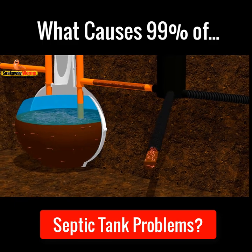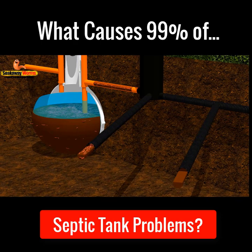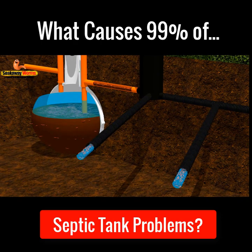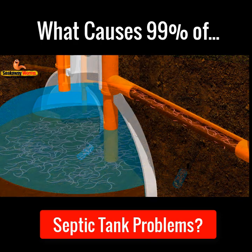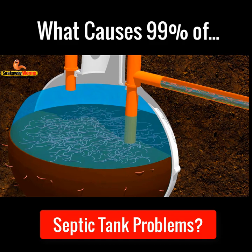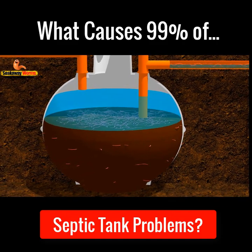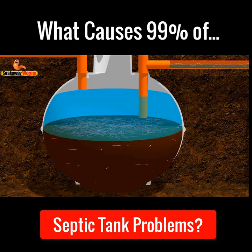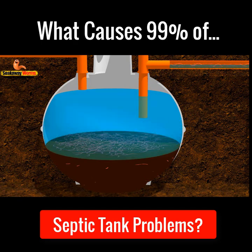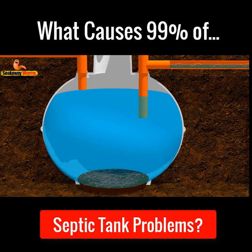As the worms eat all the fat, grease and sludge, they'll start cleaning and unblocking the sludge and waste from the soak away pipes, allowing the wastewater to start flowing freely once again, enabling it to drain away naturally through the soak away and into the topsoil. Soak away worms will also save you hundreds of pounds in septic tank emptying costs. Because they eat all the fat, grease and sludge, you never need to get it emptied again because there's no sludge left to suck out.